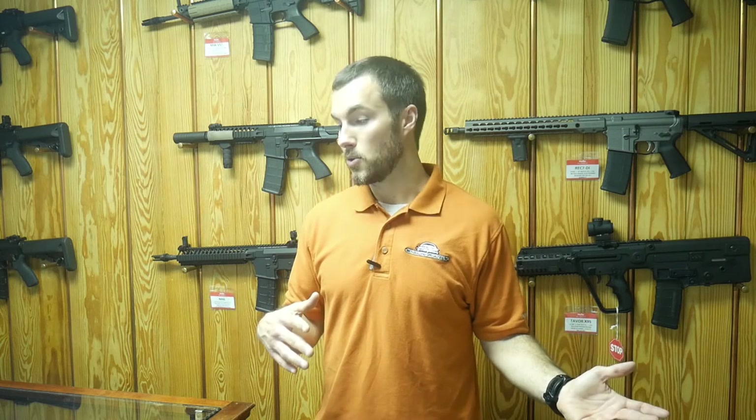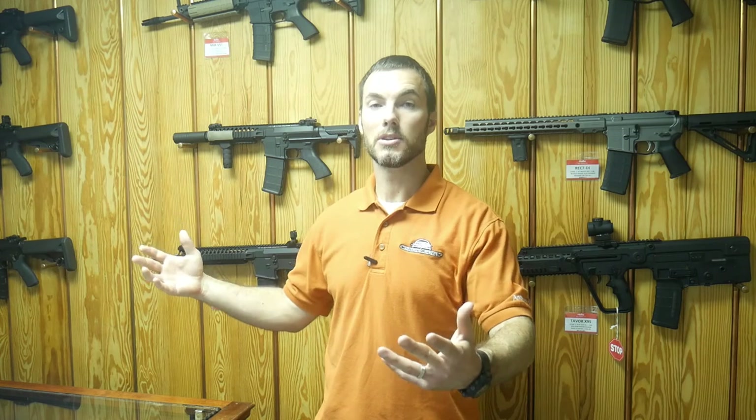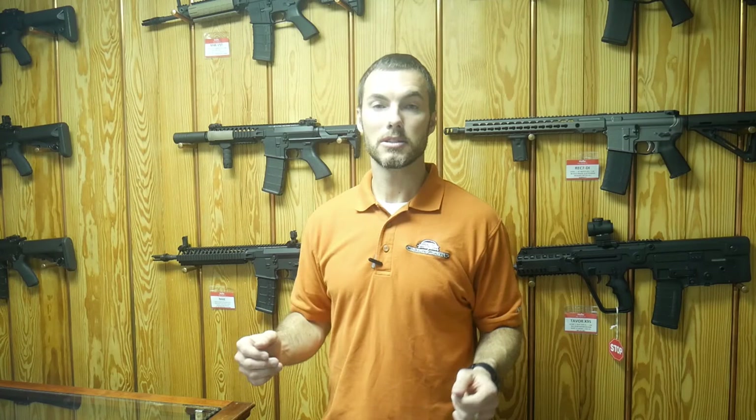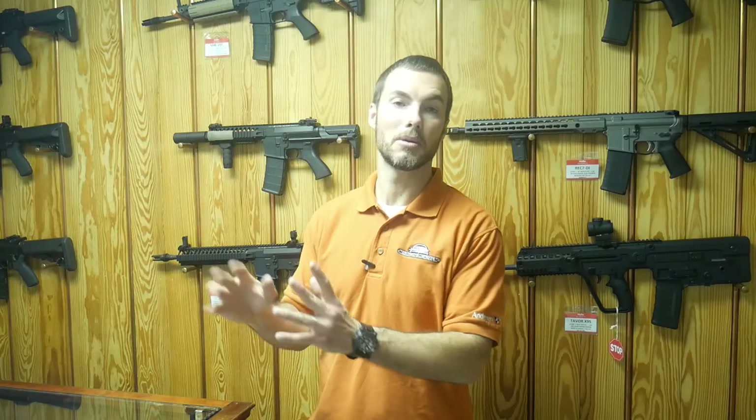Under the old rules with a trust, each additional purchase you made after adding users would require those users to be involved — fingerprints, passport photos — basically waiting on them to make another buy. With this new method, you get a trust for each individual silencer, so whoever you assign as users on one silencer doesn't affect your future purchases. You can continue to be the only one who goes through the fingerprint process.